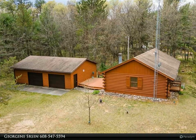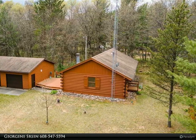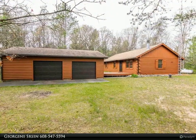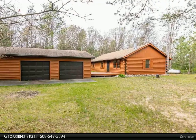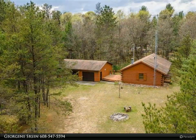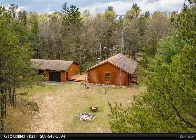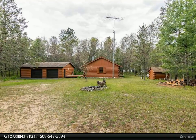This Coldwell Banker Advantage property video is presented by Georgene Serson. Your Private Retreat — pride of ownership is evident in this custom-built log home set off the road on a private wooded 7.90 acre lot. This inviting property features a three-bedroom, one-bath log home with an oversized 32-feet-by-24-feet garage and 8-feet-by-8-feet shed offering room for all your toys.